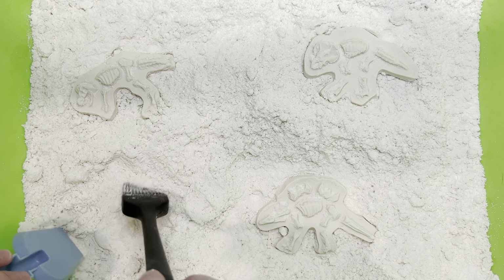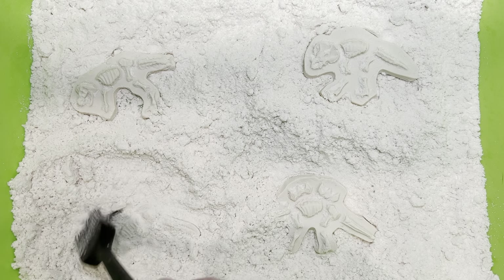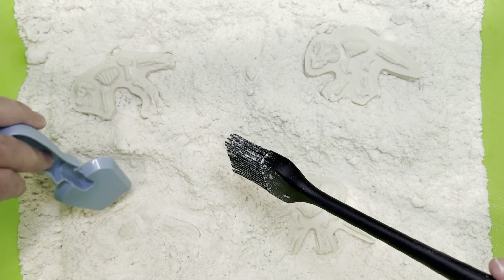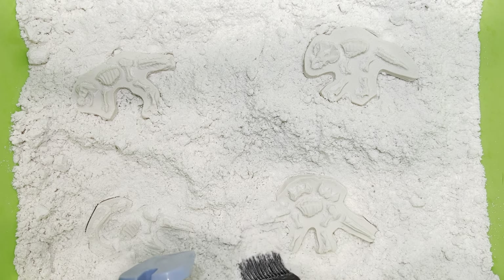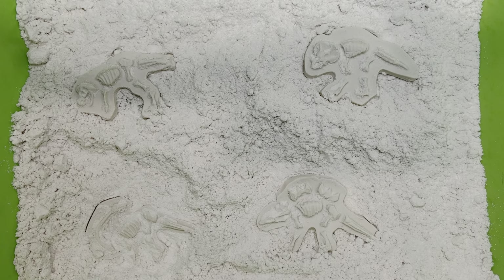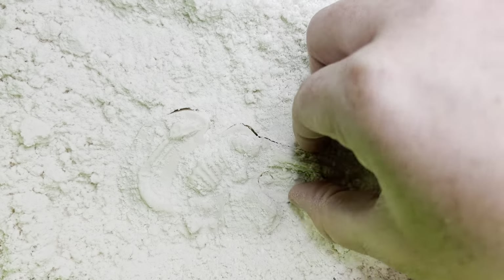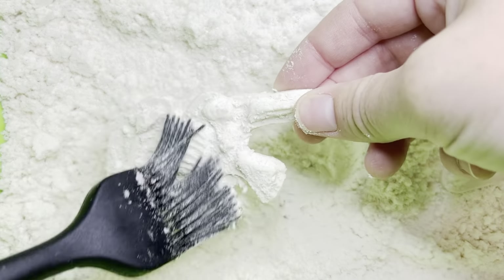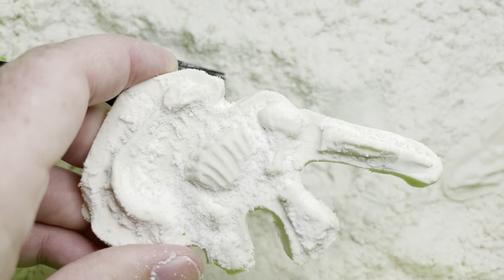Looks like we have one more fossil to dig up. I wonder what kind of dinosaur this is going to be. Let's look at it closer. I can tell it has a very long neck.